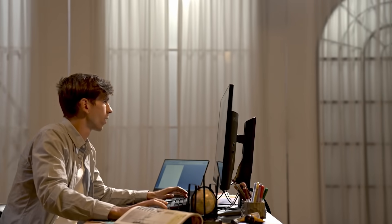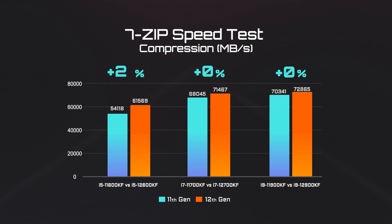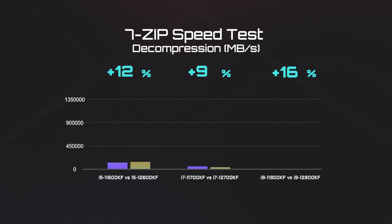Now let's see how it's going to be translated into real-world scenarios. The first test is file compression and decompression. Compared with the last generation, the 12th Gen processors are about 5–13% better in file compression, and even better with file decompression.